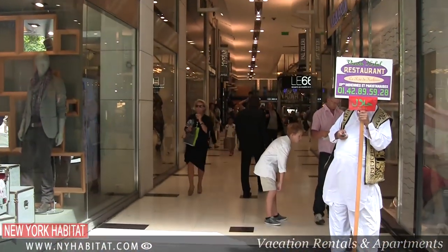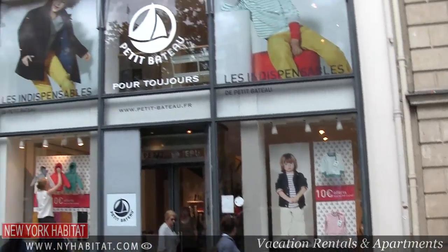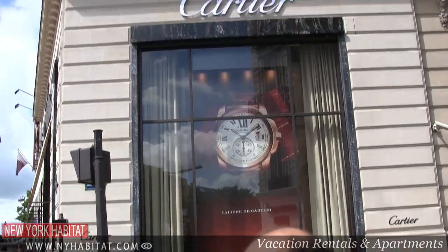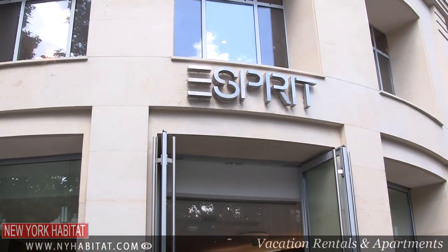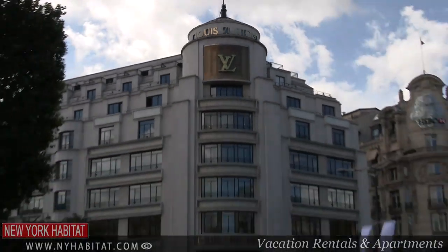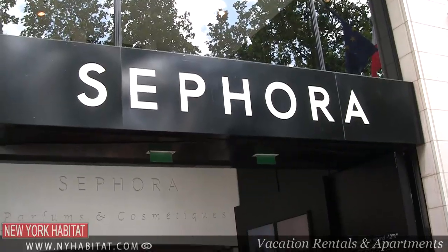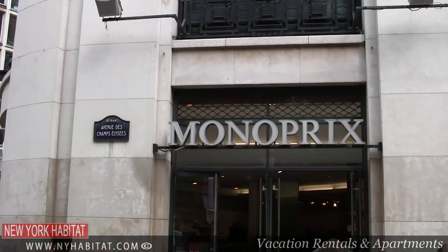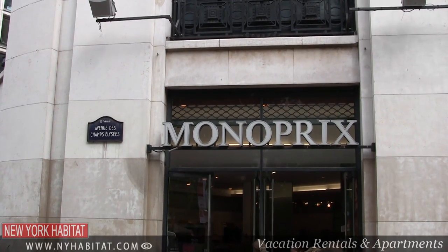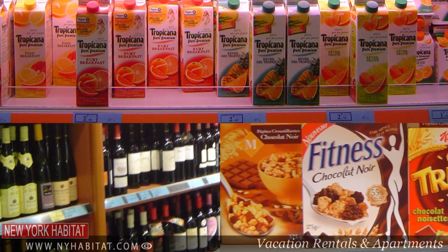Now that you know you're surrounded by a history of pleasure and glory, it's time to shop. The Champs-Élysées is certainly the right place for that. The street has a fantastic selection of clothing, shoes, perfume, pastries, music and bookshops. Don't miss the famous drugstore at the end of the avenue, or the Monoprix at the corner of Rue de la Boétie to buy groceries to cook in the kitchen of your vacation rental.